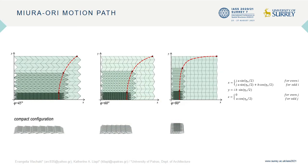The spatial deployment path of a folding Miura-ori is related to sector angle phi, as seen in this diagram. The larger this angle is, the steeper the motion path of the Miura-ori surface during its deployment.